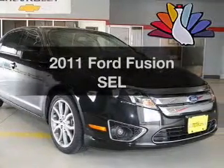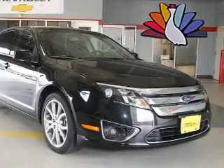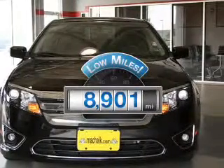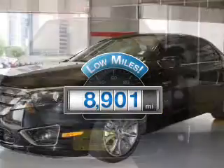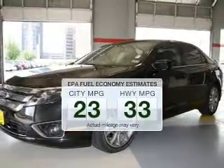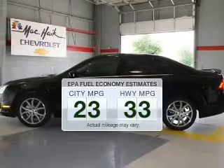Introducing the 2011 Ford Fusion. If you're looking for a first-rate auto, this one could be yours today. Why worry about high mileage? Choosing a ride with lower mileage is the right choice for your busy life. Better gas mileage means better long-term driving, and this ride delivers with a great low-fuel consumption rate.